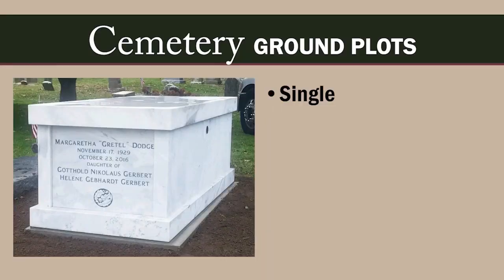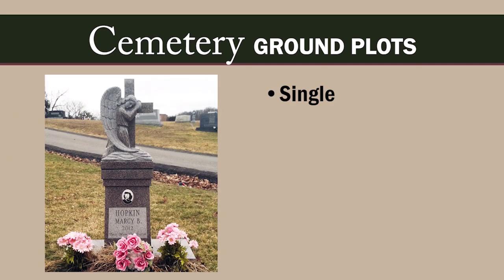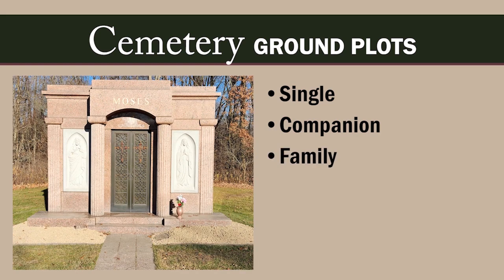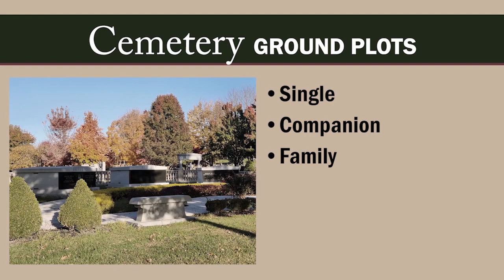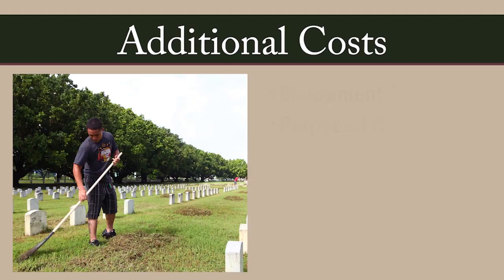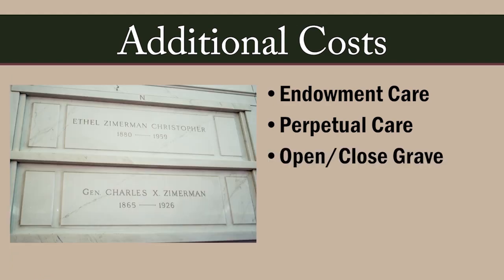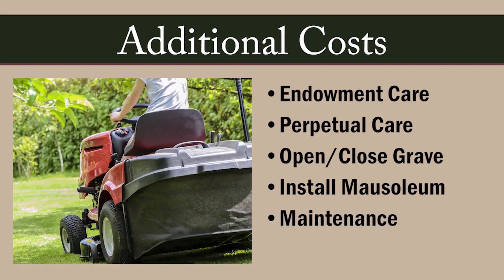Single plots are for the remains of one person in a casket — cremated remains and urns can also be buried in a single plot, often sharing space with buried caskets. Companion plots are two plots sold together, usually for a married couple. Family plots are larger spaces in an area of a cemetery reserved for burying family members. In addition to a plot, you may also need to purchase endowment care or perpetual care, opening and closing of the grave, installation of the mausoleum, and annual maintenance fees.